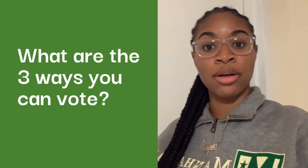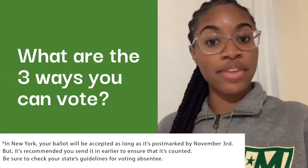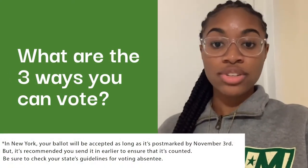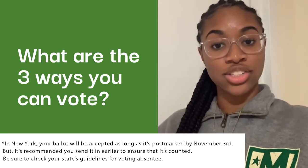Finally, if you've decided to vote by mail, be sure to request your absentee ballot as soon as possible if you haven't received it already. Once you've received it, be sure to fill it out and send it back to your local Board of Elections at least seven days before election day.